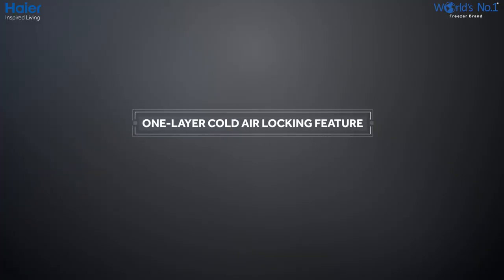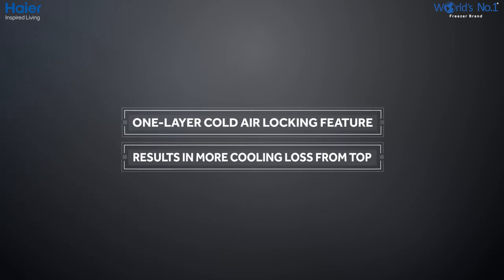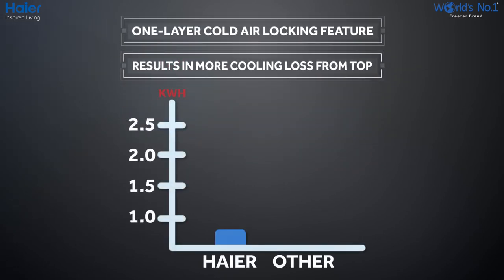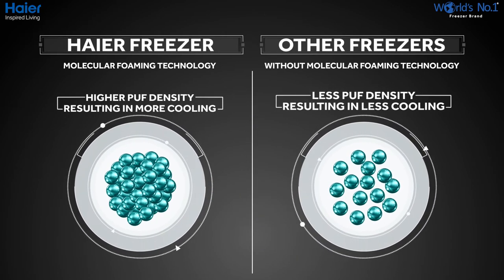Other freezers have a lighter door with only a 1-layer cold air locking feature, which results in more cooling loss from the top, resulting in power consumption as high as 2.65 kWh per 24 hours — which is double that of Hyre freezers. Hyre freezers use molecular foaming technology that ensures higher PUF density, resulting in more cooling retention compared to other brands in case of power failures.